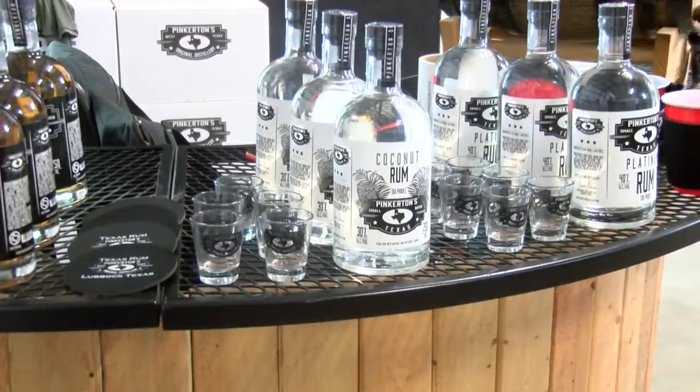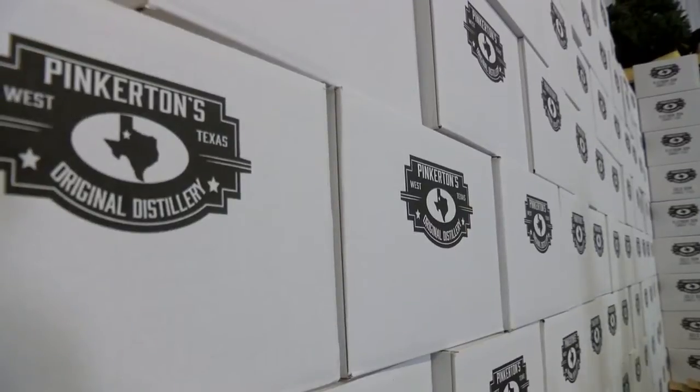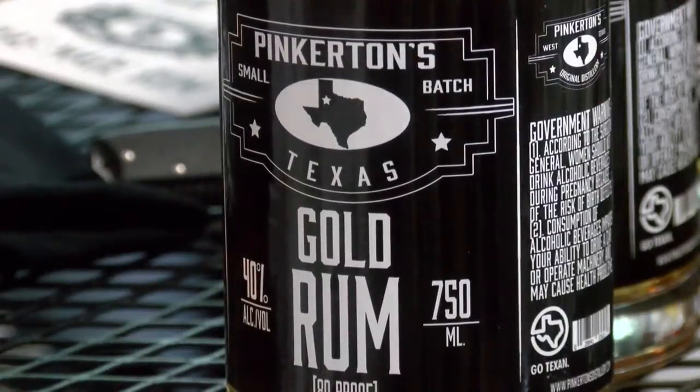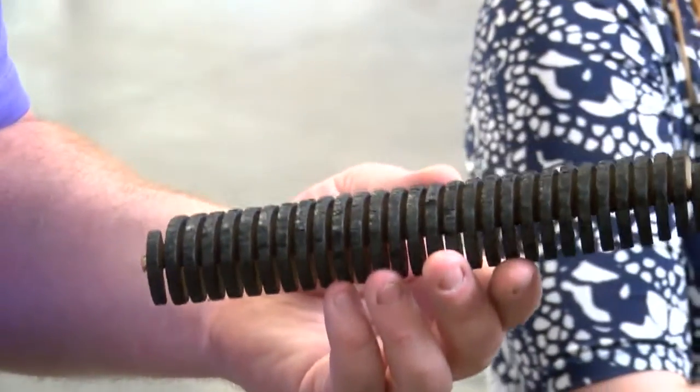Then we came out with a coconut. The coconut is pretty tasty — it enhances anything fruity, and it's actually turned out to be our number one seller. And shortly after the coconut came out, the gold was ready. The gold is an oak age; we use infusion spirals to make it and it's just now available in Lubbock.